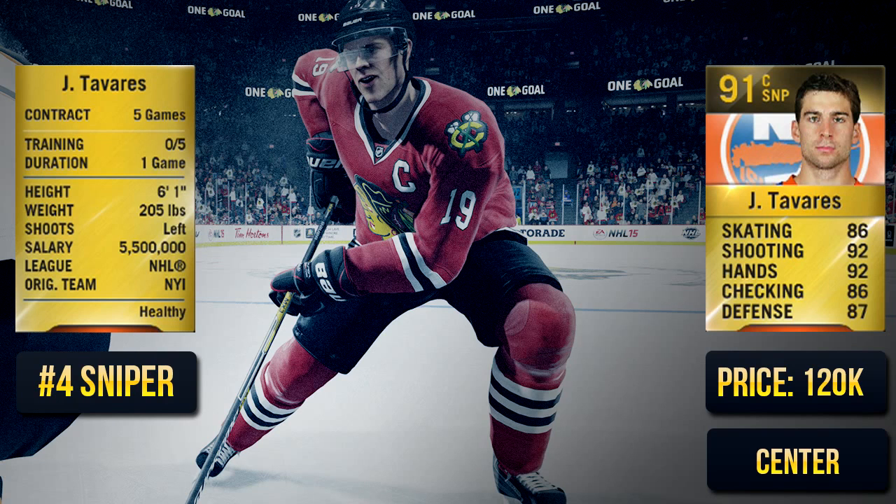The number four sniper is John Tavares. He's a mixed package — very good in terms of being a complete player, but in terms of sniper ability and speed, it's not the greatest. His shot is good but most of the time it's very inaccurate, and he's not very fast, though he's definitely a complete player.